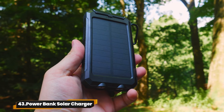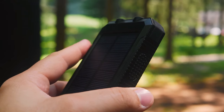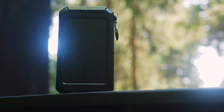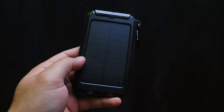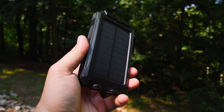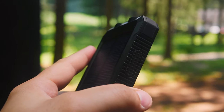43. Power Bank Solar Charger. The Nekteck Solar Charger — your go-to companion for outdoor adventures. With a smart protection IC chip ensuring safety and 15W outputs for lightning-fast charging, it's a must-have for your camping trips. Equipped with durable features like IP67 waterproof rating and LED flashlights for emergencies.